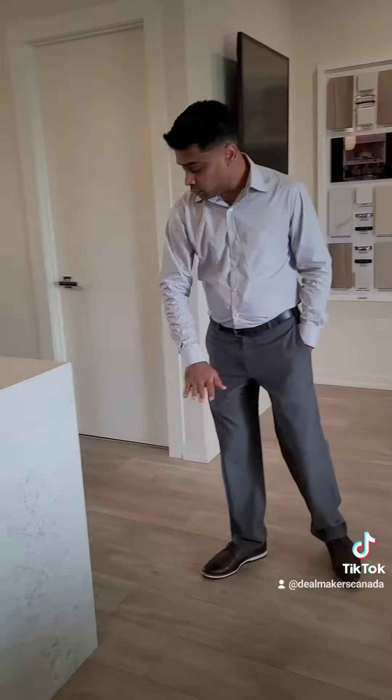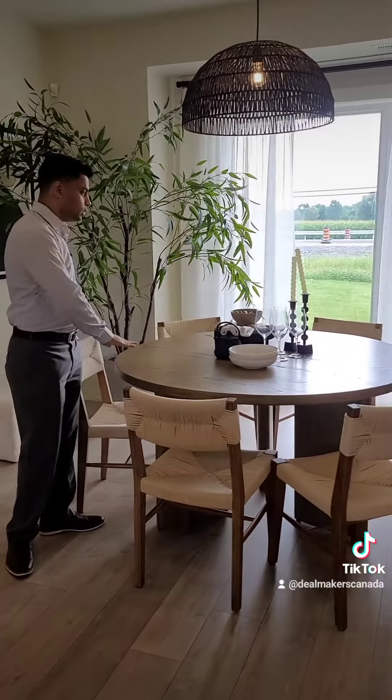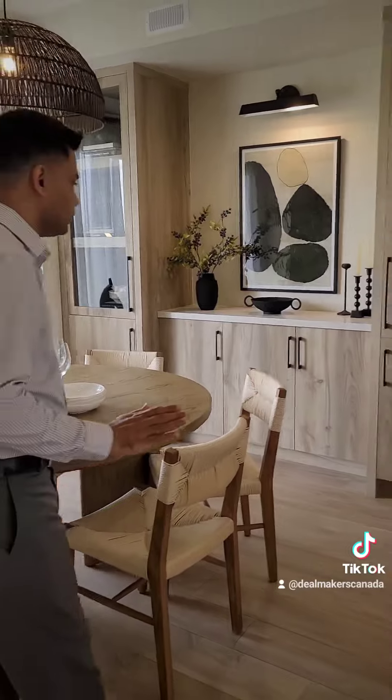You can see beautiful engineered hardwood throughout the floor. And there is a nice dining area here, very beautifully done. You can see all the finishes here.